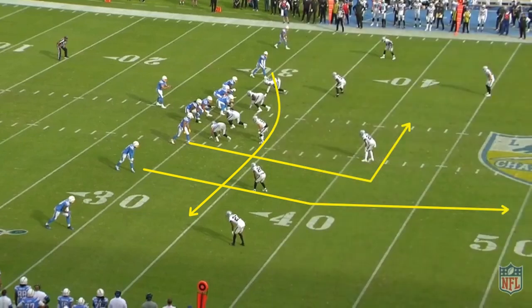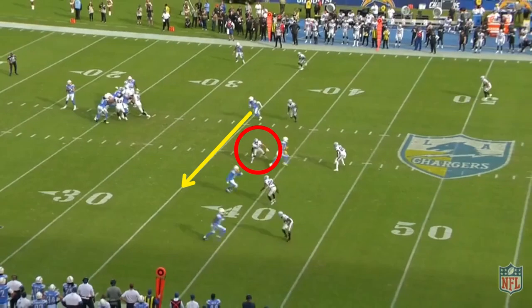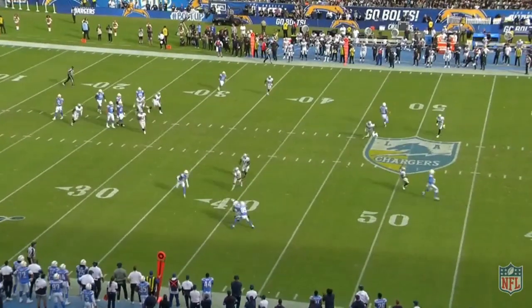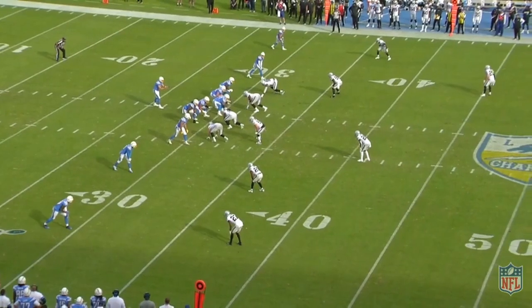The linebackers get depth and carry the dig upfield to take away that window. That vacates the area underneath for the drag that's coming across the field. If there's green grass in front of him, the receiver will continue across the field. And if it's zone, he'll settle in the soft spot on the opposite side of the formation.